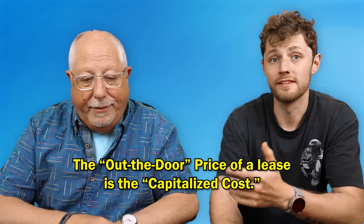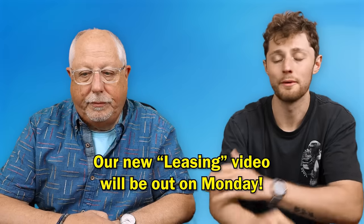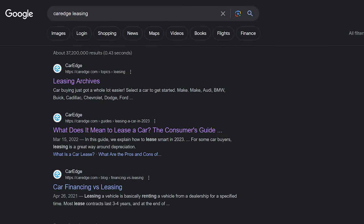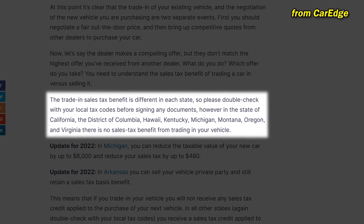A brief aside: this is important for a lease because the out-the-door price becomes the capitalized cost on your lease — search 'CarEdge leasing' for more on that. Also, if you have a trade-in and you're in a state where you get a tax credit for trading your car, once you've agreed to an OTD number and then agreed to a trade amount, that trade equity and the tax savings will impact the OTD — it will go down. But you always operate on an out-the-door price.